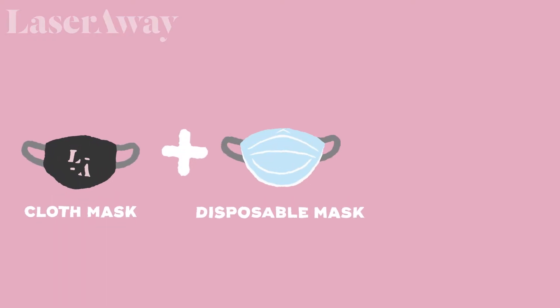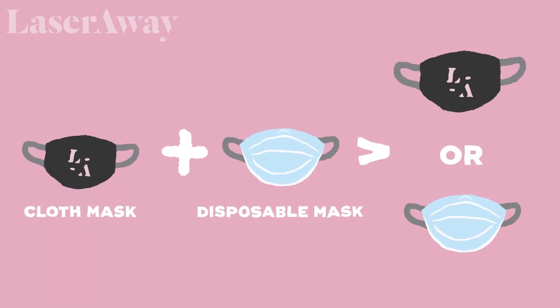Double masking works by two different mechanisms of action. One is that the double masks are more firm and closer to your face, so there's less air pockets and space for viral pathogens to be transmitted. As the name suggests, double masking has two layers of filtration — two layers of filtration is going to give you better protection than just one single layer, so both mechanisms of action help with preventing transmission of viruses.